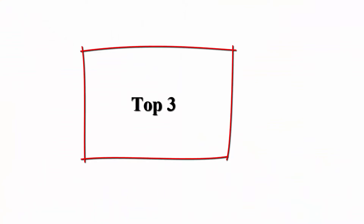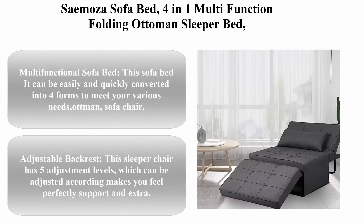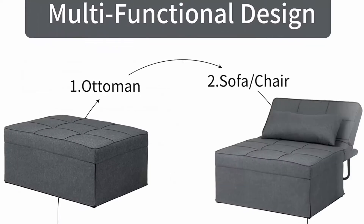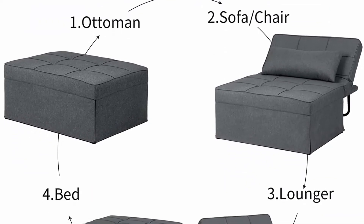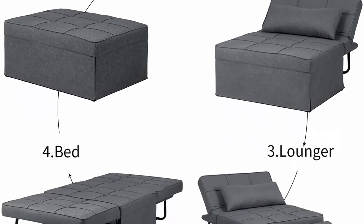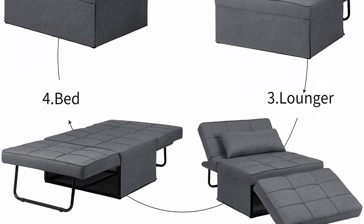Top 3: The Ipkig Convertible Chair Sleeper Bed, a 4-in-1 multifunction sleeper, sofa, folding ottoman in modern linen fabric, guest bed with lumber pillow and adjustable sleeper for small space apartments. It functions as a chair, recliner, ottoman footrest, and bed — perfect for a small space.